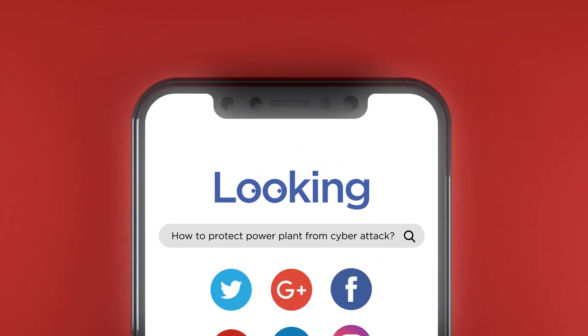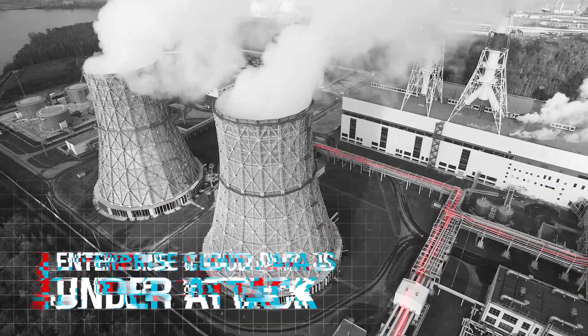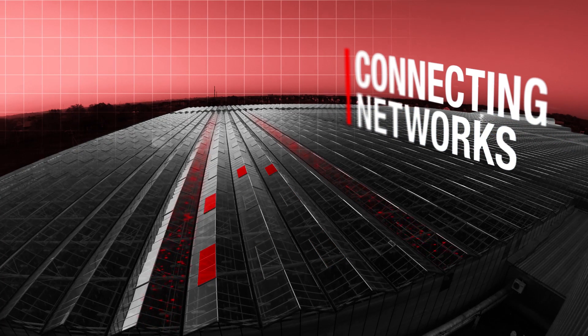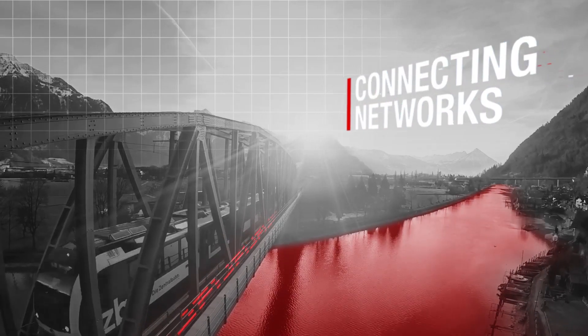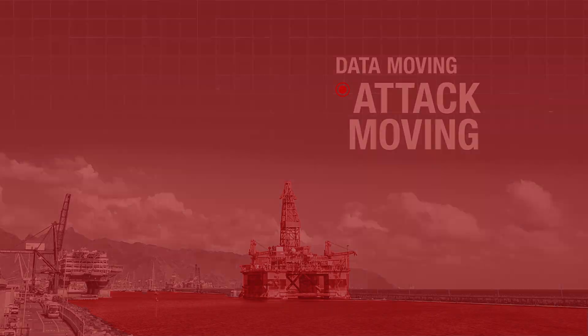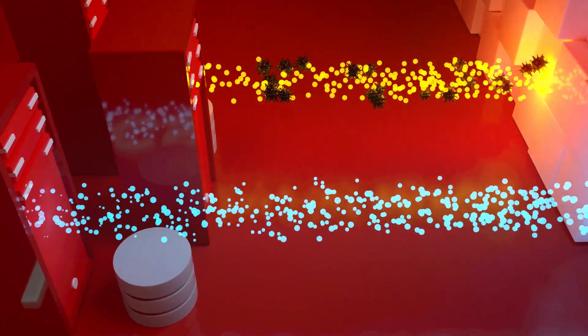Does the problem of protecting industrial sites keep you up at night? Enterprise-wide and cloud-based access to industrial data is essential to business operations. Connecting these networks lets data move, but every way that lets legitimate users into an industrial network to access industrial data also lets attacks in.